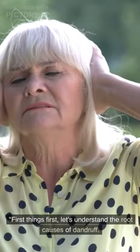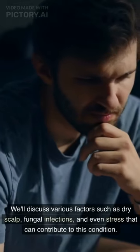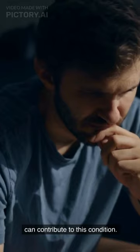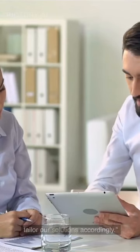First things first, let's understand the root causes of dandruff. We'll discuss various factors such as dry scalp, fungal infections, and even stress that can contribute to this condition. By gaining a better understanding, we can tailor our solutions accordingly.